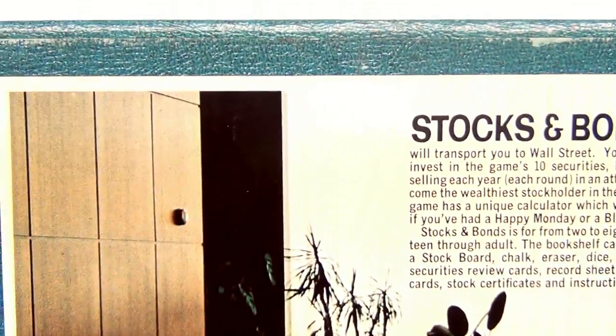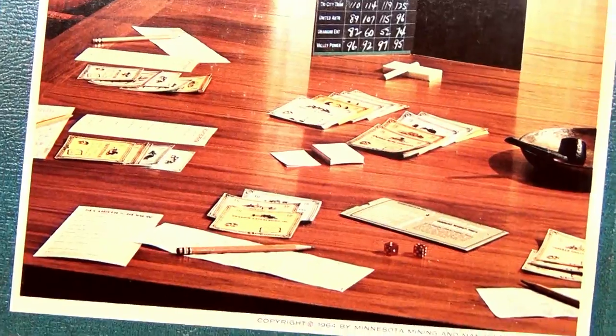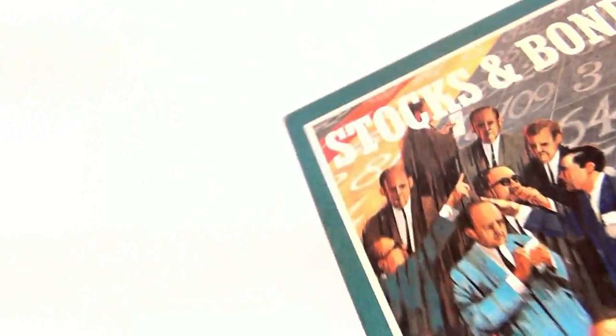That's the back of this one, Stocks and Bonds. There's the boardroom. Let's take this one out.